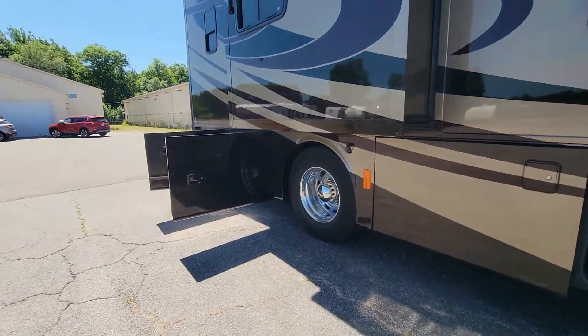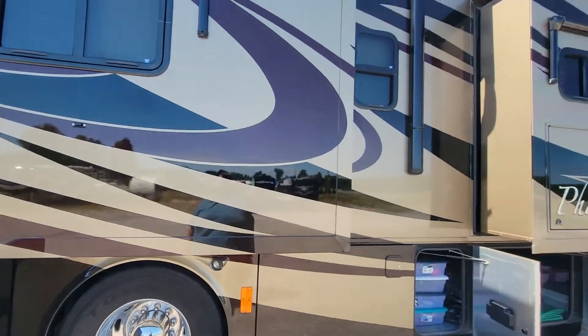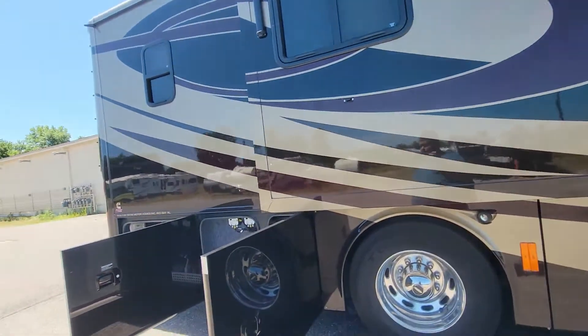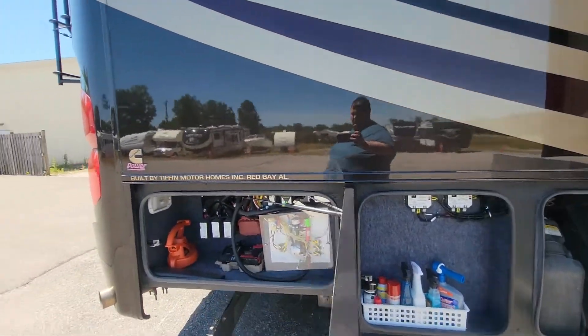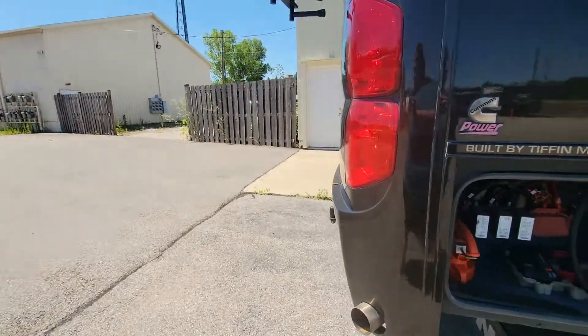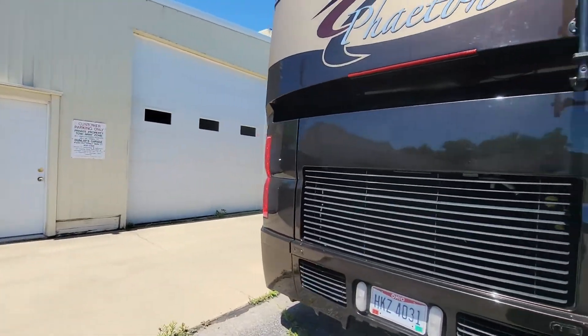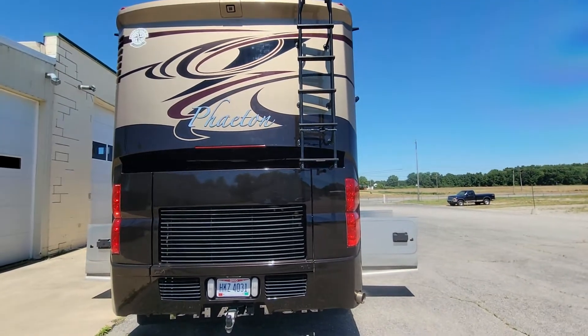This Phaeton has four slide-outs, two on each side — it's very spacious. We have more storage back here, and it comes standard with a 200-gallon fuel system for those long-distance trips.